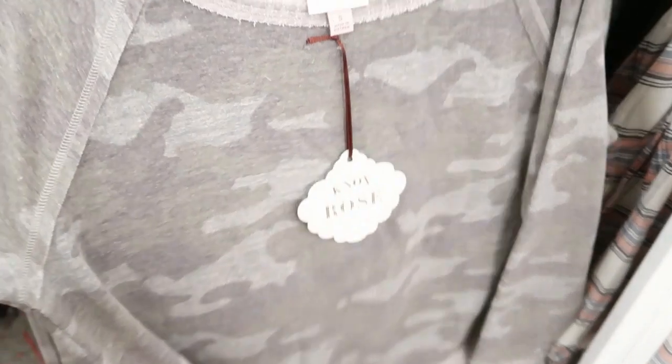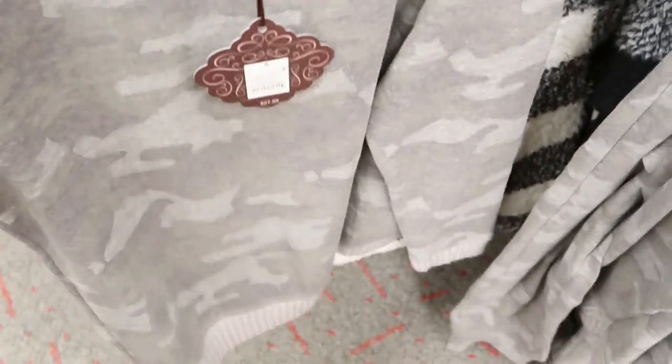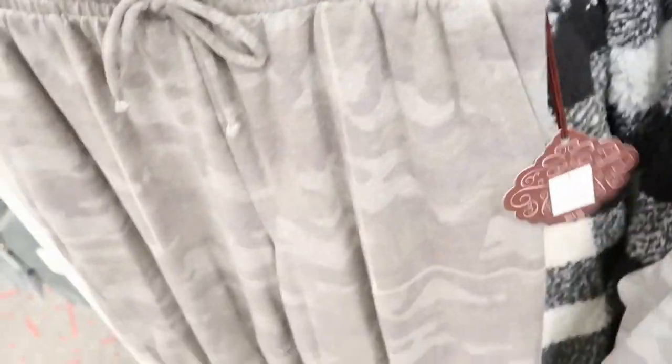I love this little camo set. So it has this sweatshirt, and I would say you could probably size down in this. And it's $27.99. And then the matching joggers are $24.99.